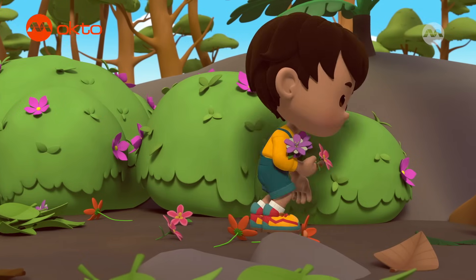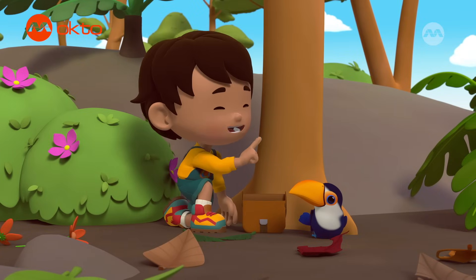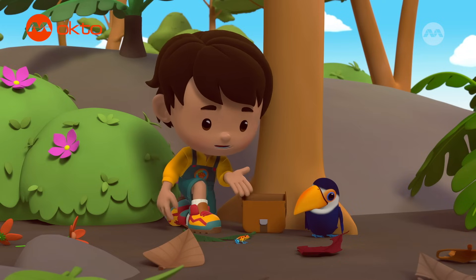Such pretty colors! Just a few more for my experiment and then I'm done! Oh wow! What is that colorful creature?